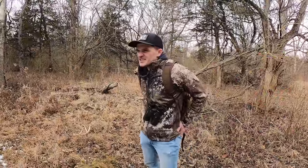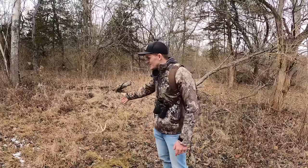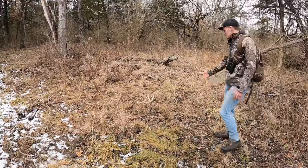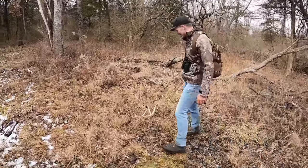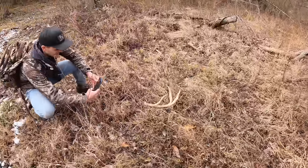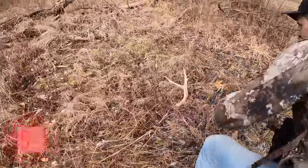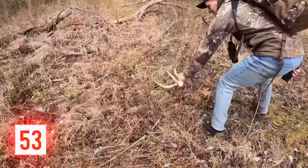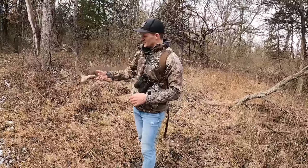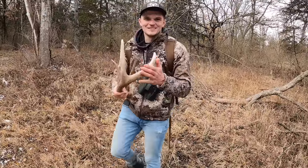I think we're about five hours in now, just a lot of thick stuff we've been walking through. We found quite a few so we can't complain, but then we just came up on this right here on the edge of this thick timber — a huge three-point. I don't think we've ever found a three-point this big. That is definitely a stud right there. You don't see three-points that big — that is gnarly. We're going to have to find his other side.